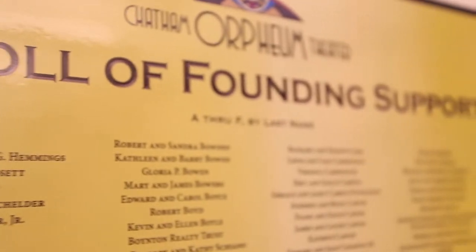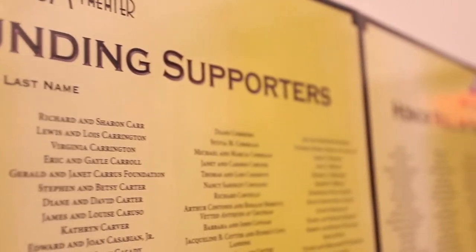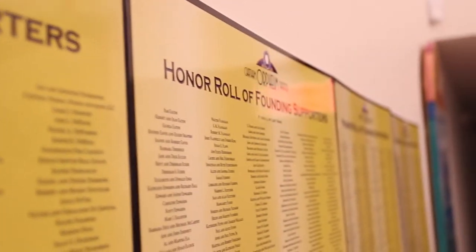Thanks to the efforts of Naomi Turner and Kevin MacLean, plus some very generous gifts, the building is again a movie theater — not just any movie theater, but a state-of-the-art cinema. Here to tell you about the Orpheum and to be your tour guide is Kevin MacLean.